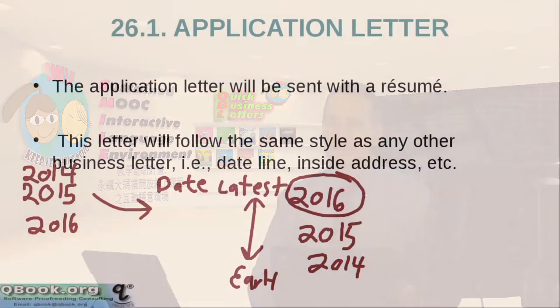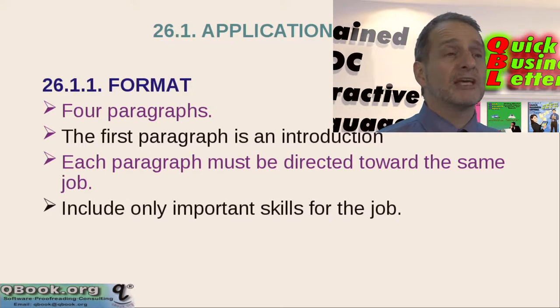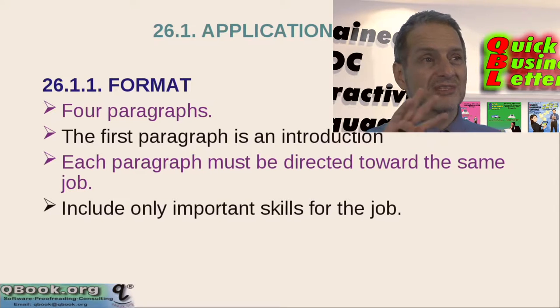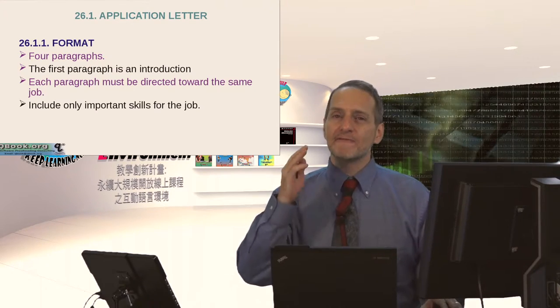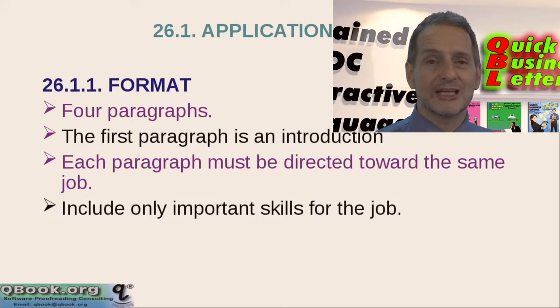So let's take a look at how this letter works. This letter will have four paragraphs. The first paragraph will be an introduction. Each paragraph will be directed towards the job — each paragraph should be telling something about you and how you match the job. You should only be telling skills that are important to the job. If I'm applying for an accounting job I should talk about my accounting skills. If I'm applying to a job that needs Japanese I should talk about my Japanese skills, not my German skills. You want to focus and show the skills that match the job so you can get a chance at an interview.